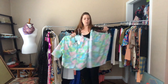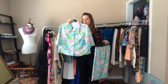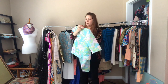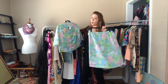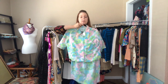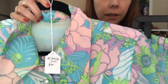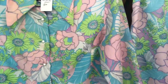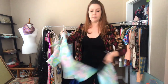Here we have this adorable set — the colors are just so pretty: lime, pink, and blue. It is a 42 bust on the shirt and a 34 elastic waist with a 42 hip. It's a shorter top and a very lightweight fabric, perfect for summertime.